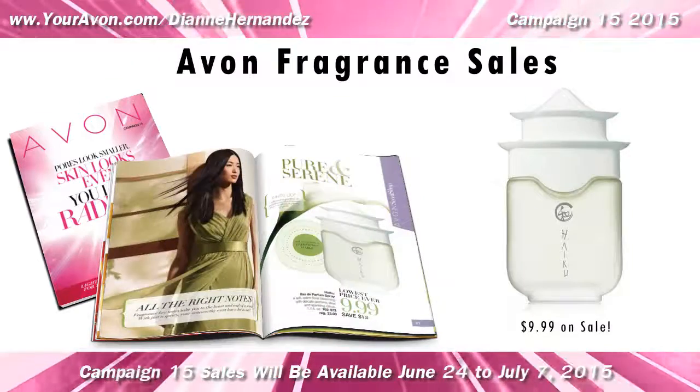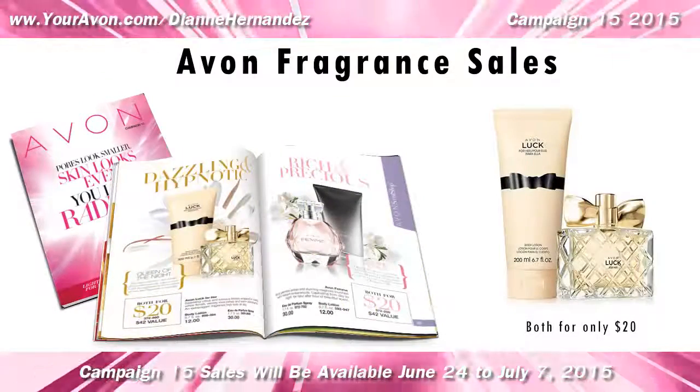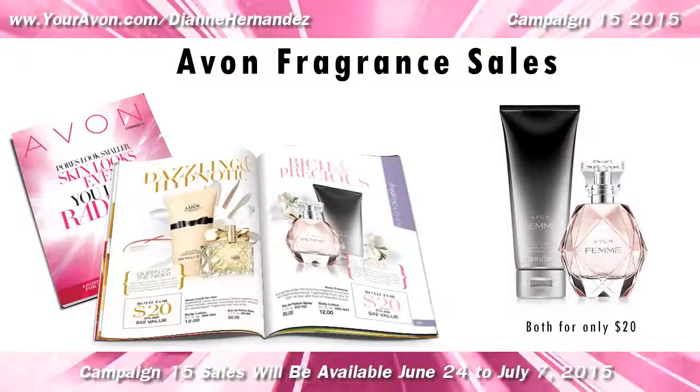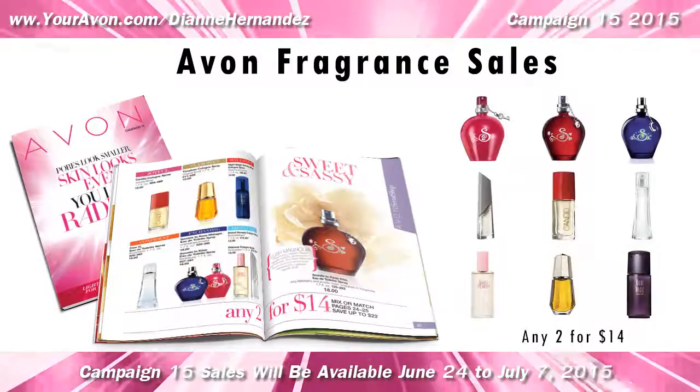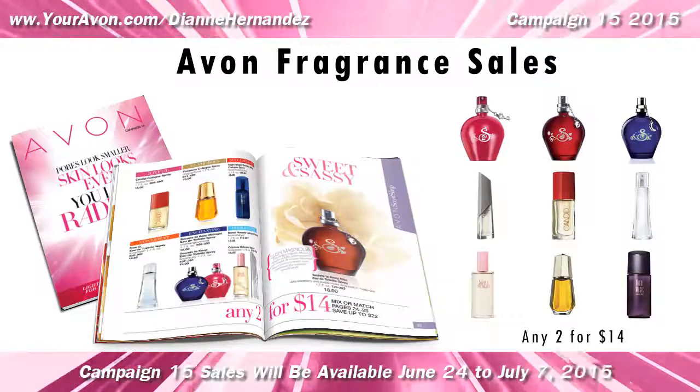Haiku is on sale for $9.99, and you can get Avon Luck or Avon Femme fragrance and body lotion sets for just $20. There's also a two for $14 deal on these favorites.